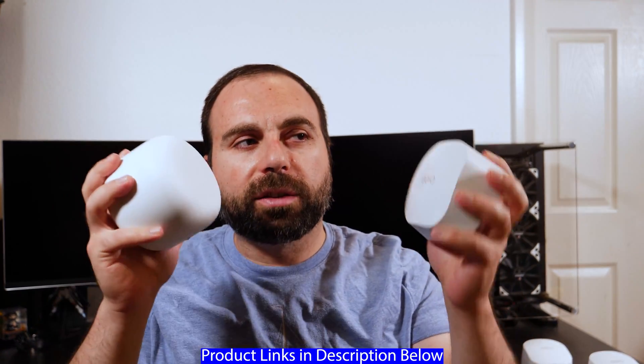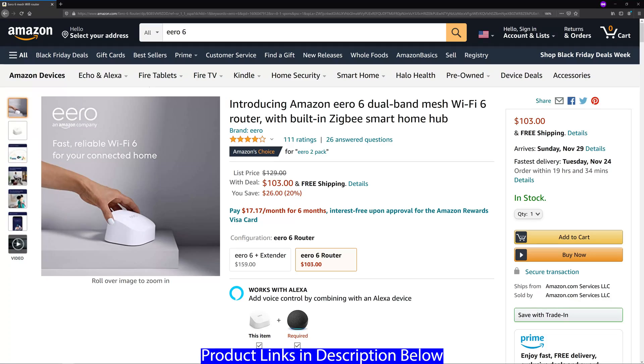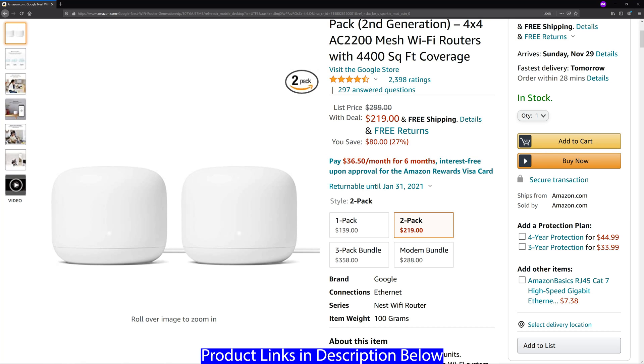Hey, what's up guys. I'm going to compare the Nest Wi-Fi to the Eero 6. If you're wondering which one is worth getting, what are the differences, and what are some of the speed tests — stick around to the end to find out. I go over a whole bunch of stuff, including different configurations and the other parts of the routers as well.